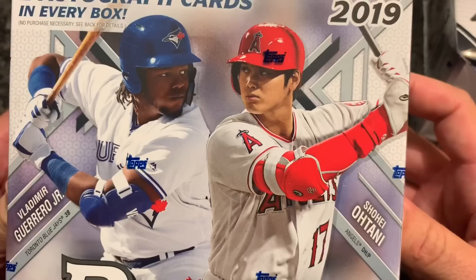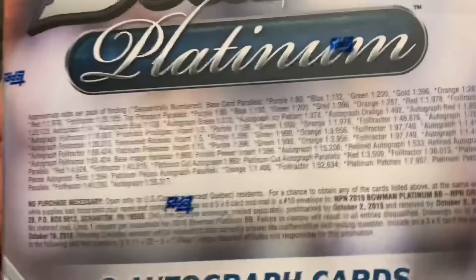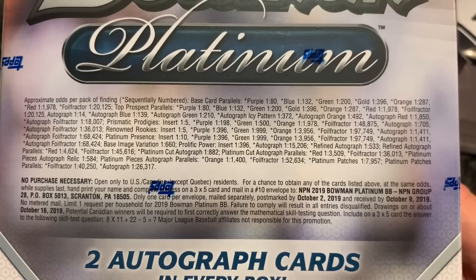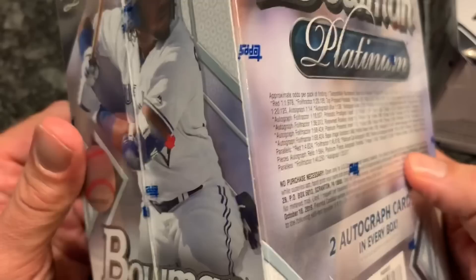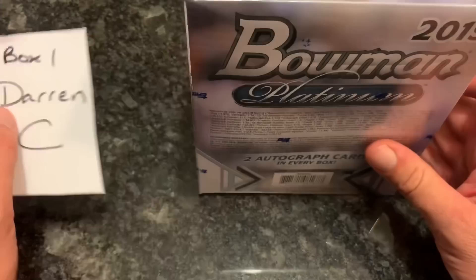There are two autograph cards in every box, which is pretty nice to be able to go to your Walmart and pick up some boxes with autographs, although they are a little more pricey. You can see Ohtani and Guerrero are on the front. The side features Shohei Ohtani, and the back has all the odds for those who like to know what they're getting into with autographs, refractor stats, and the no-purchase-necessary info. We're looking for new on-card autographs inside.